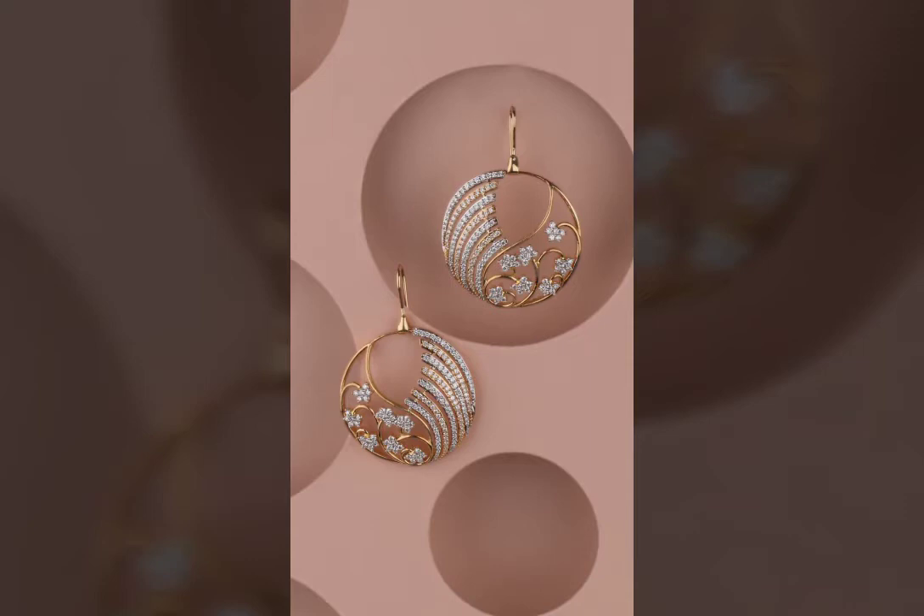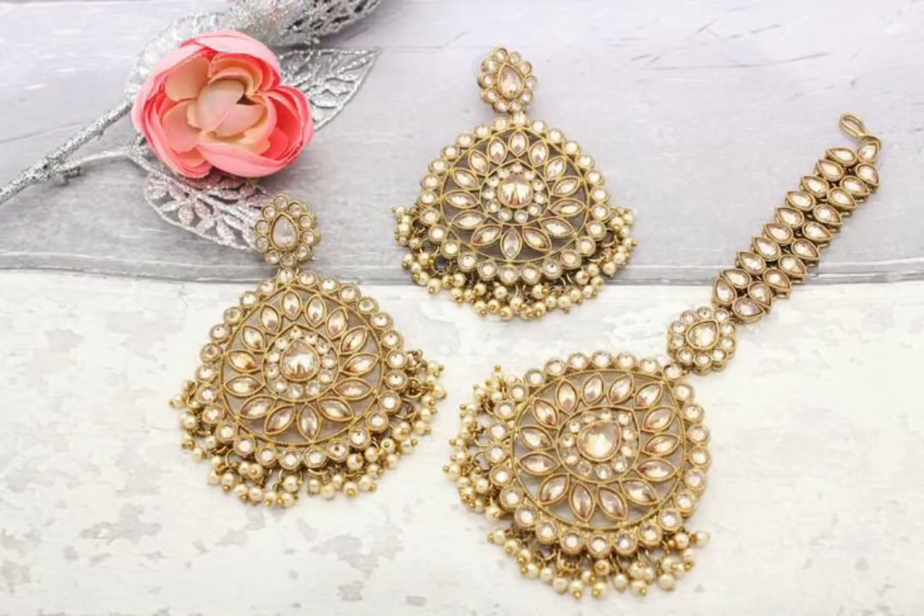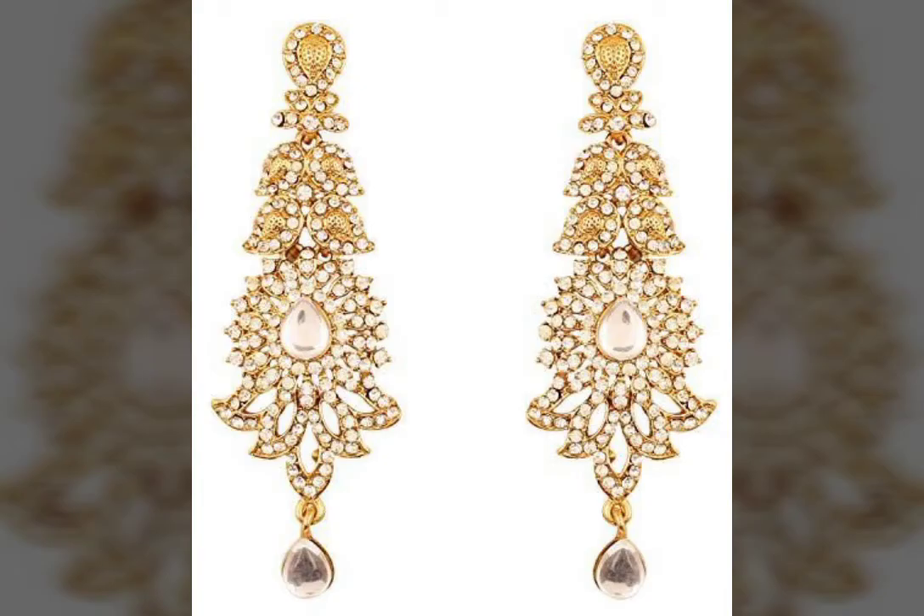Today my video is all about gold earrings. These are all classy, cultural earrings — these are all Indian gold earrings, as I might call them.